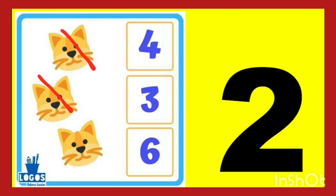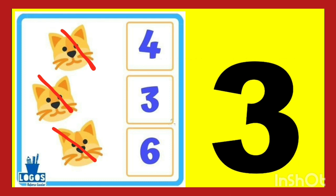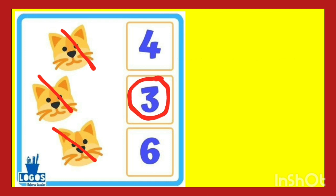One, two, three. There are three cat faces. So circle number three. So where is the three number? You have to circle. Yes, this is three number. Count and circle.